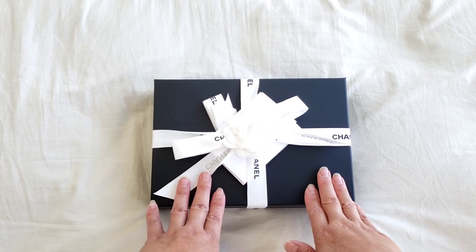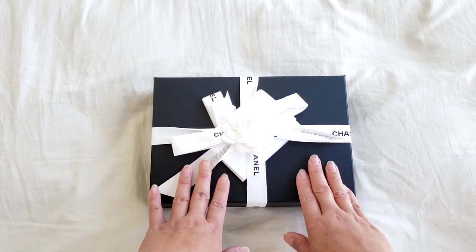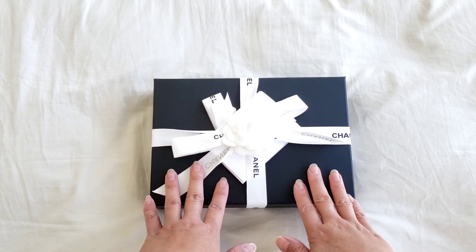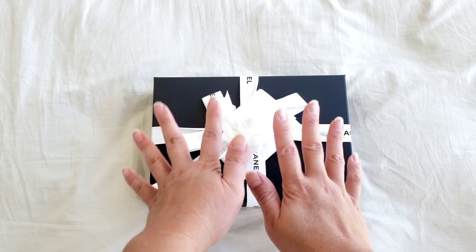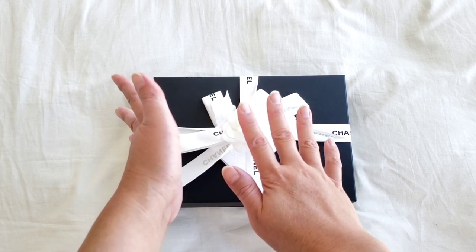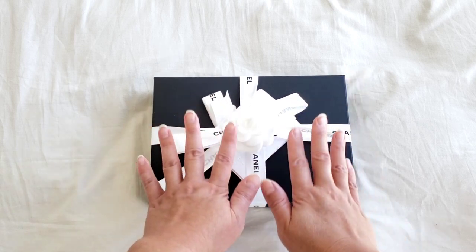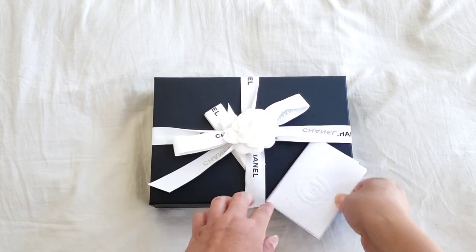I was tossing between getting the black classic wallet on chain or this particular one, and I decided to go for this one. My argument is that this is a 20B color — a new color that just came out — and the price is set at $3,375 Canadian dollars. So it's a new color with a new price tag, whereas the black classic wallet on chain has increased from $3,000 to $3,375 for the caviar, an increase of about 12 percent. If I were to get the black one, it wouldn't make sense because I'd be paying the premium price, whereas with this new color I'm not paying a premium since it just launched at this price. I hope that makes sense.